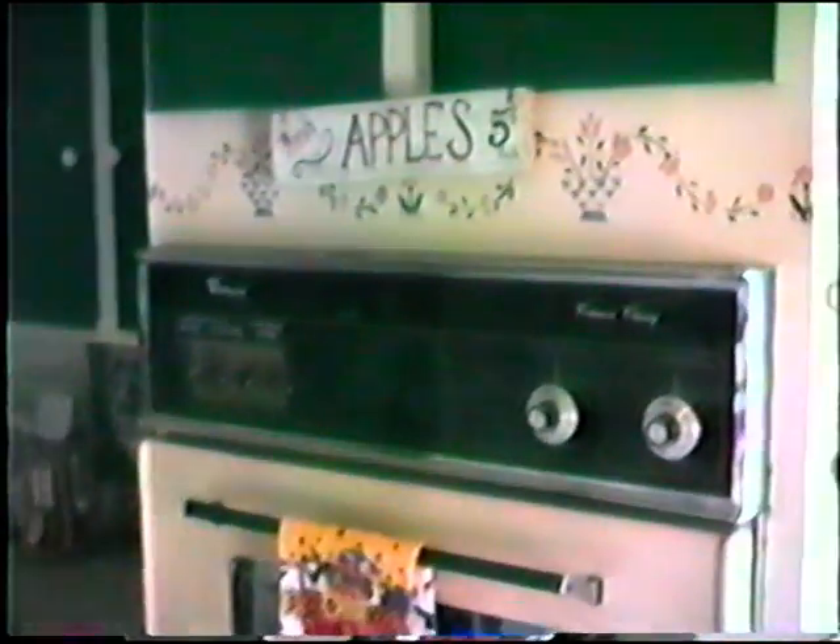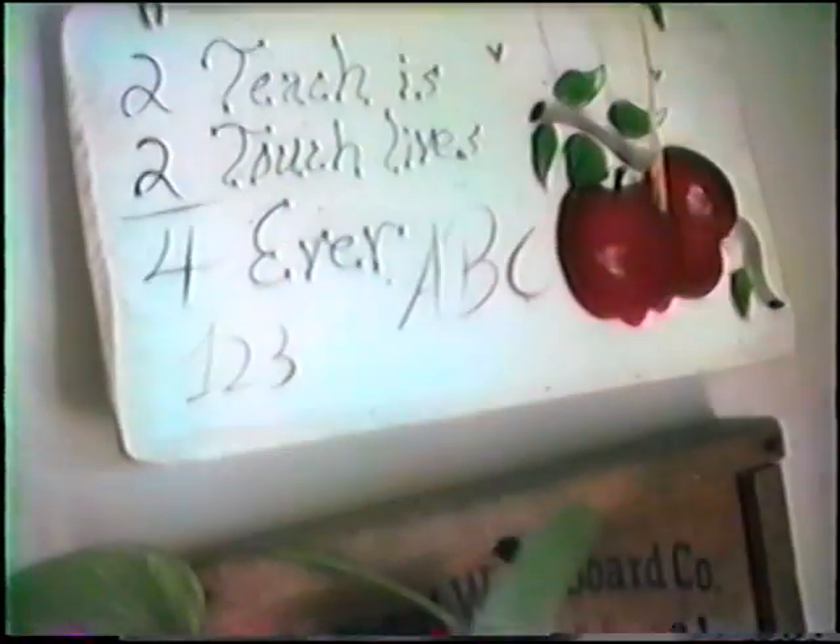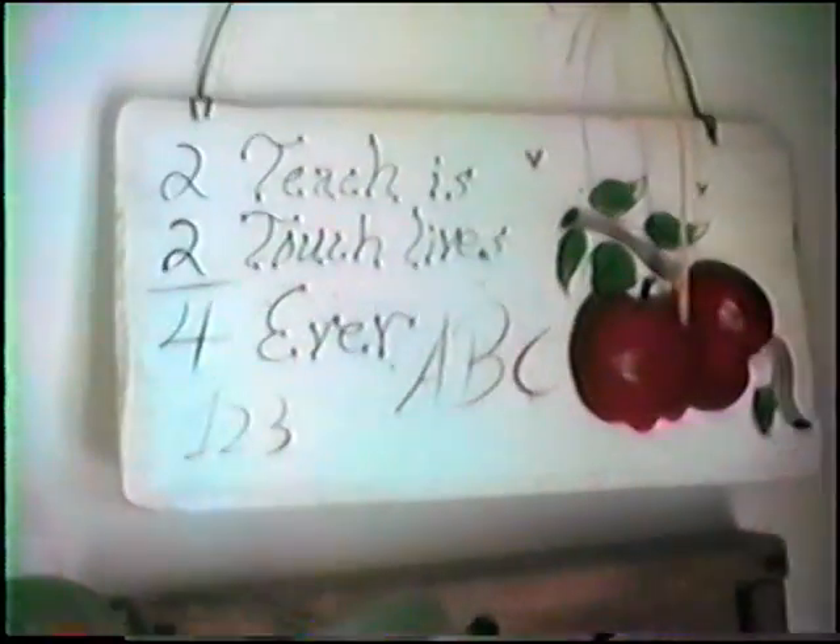Let's do a quick pan. Back up and through here. Chelsea's little array of toys and the kitchen. And our tins. That's the back door to the back porch. Apples, five cents. 'To teach is to touch lives forever.' ABC, one, two, three — I can read.